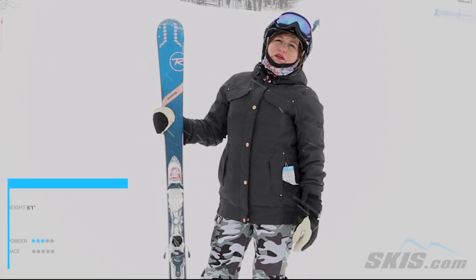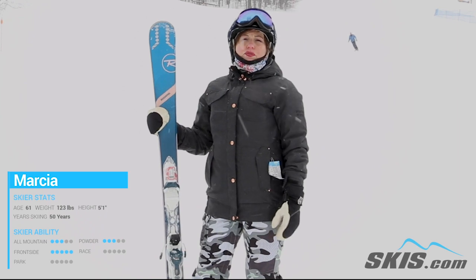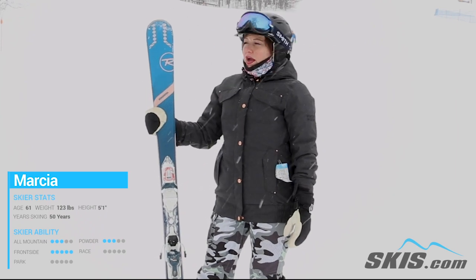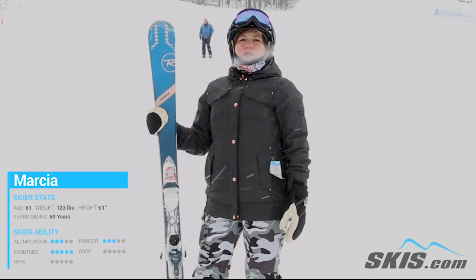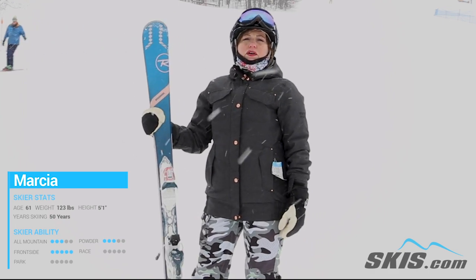Hi, I'm Marcia. I just got done skiing on the Rossignol Experience 74 Ski. I thought this was a really fun ski. It offers a lot for a beginner to an advanced intermediate skier.